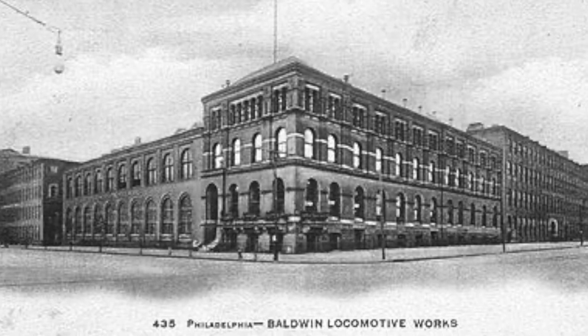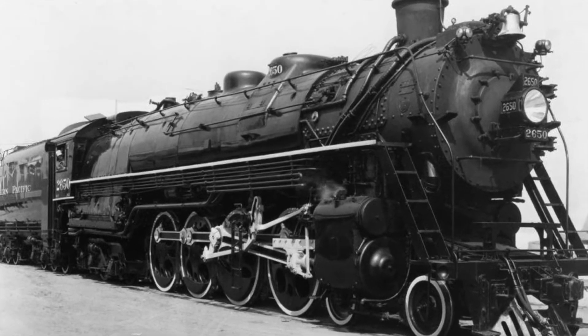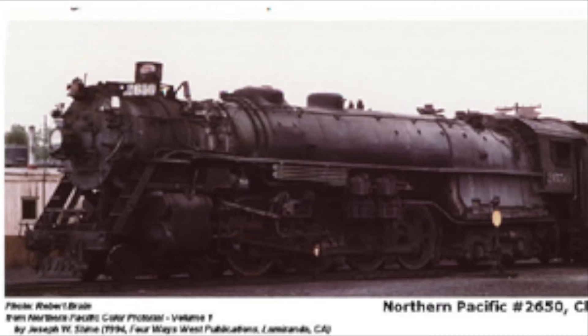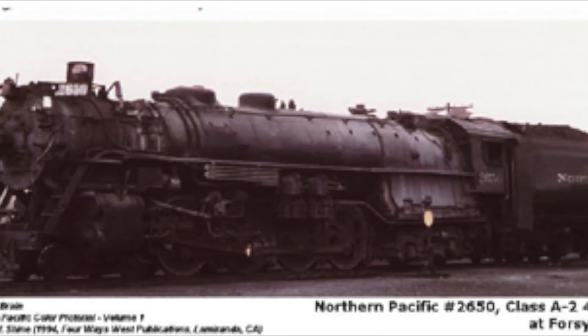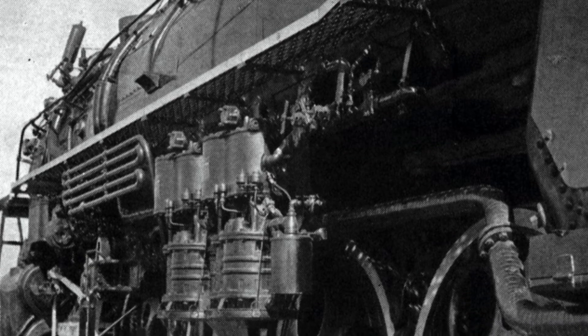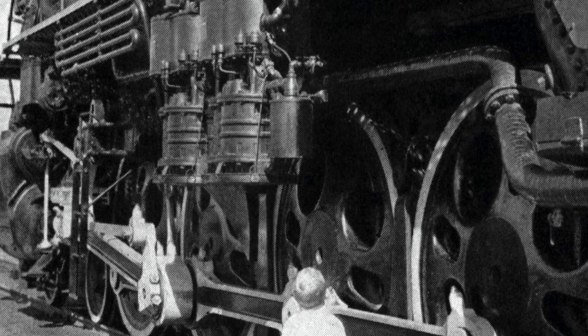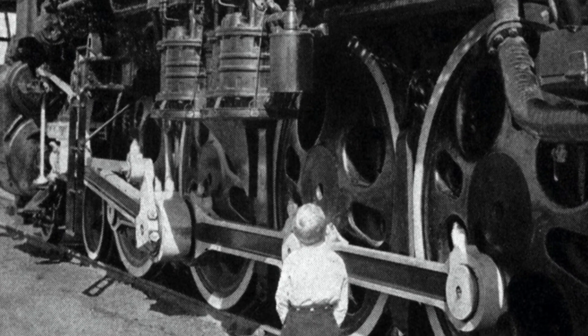Baldwin was tasked with building the next locomotive, the A-Class, to be known as the A-2. Ten were delivered from 1934 to 1935, numbered 2650 to 2659. They weighed 60,000 pounds more than the A's, and proved very powerful working through heavy grades in the western part of the system.